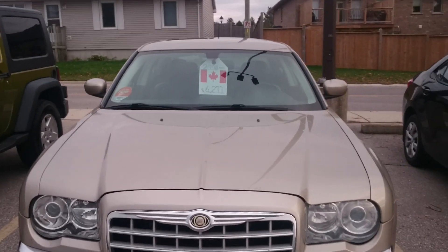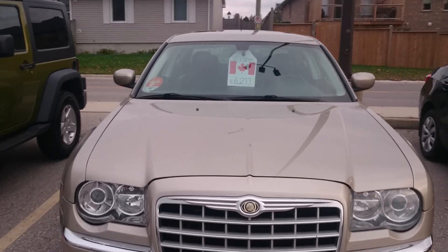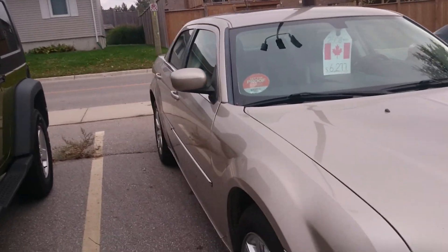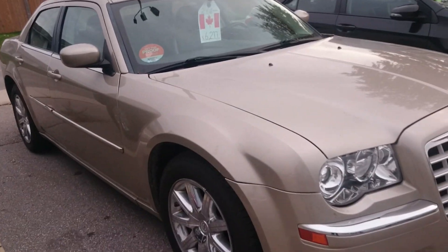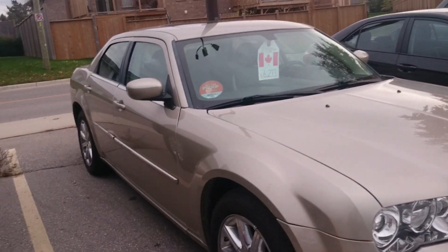Buy a Honda Civic that's on the recall for a cracked engine, get the cracked engine block replaced, drive it for a few years, let a deer hit it, and buy yourself a Chrysler 300. I guess that's how that goes.